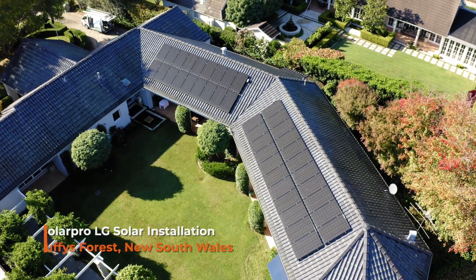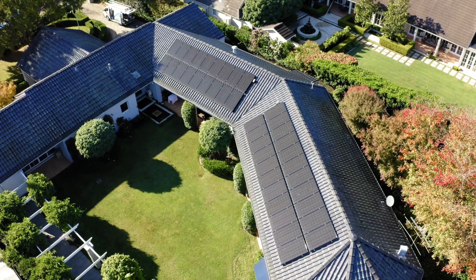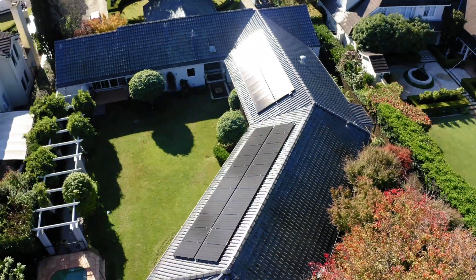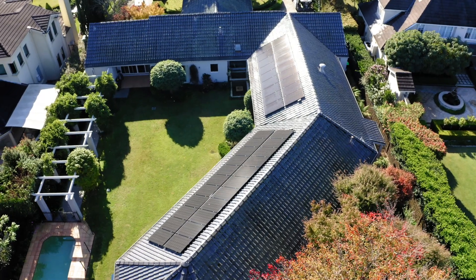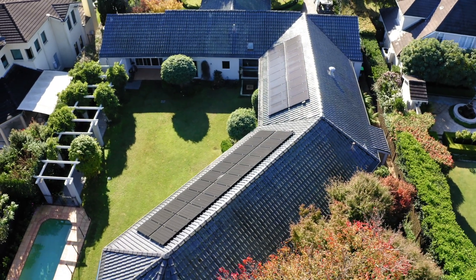Today we're at Duffy's Forest up on the northern beaches. We've got a beautiful day beginning, we've got sun on the panels — 40 of them up there — and this system is a lovely 12.8 kilowatt solar system. Scott, the owner, has put in a Tesla Powerwall as well. He's got a Tesla car and we're putting in a couple of car chargers as well.